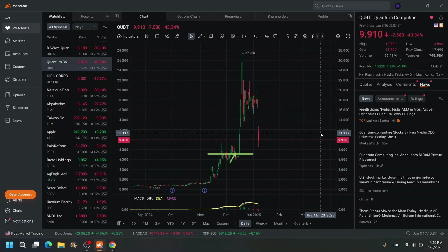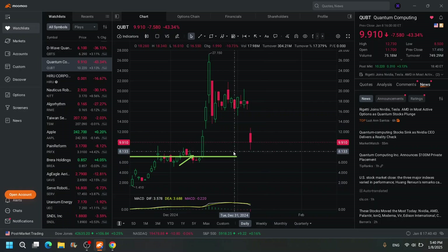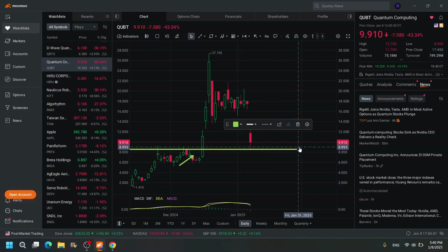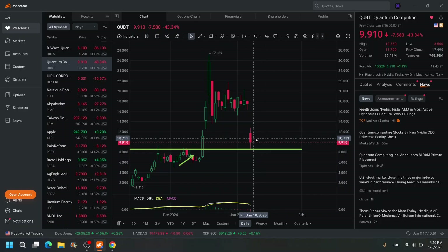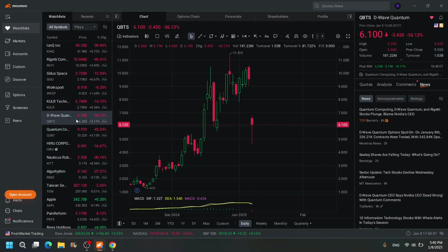QBTS — I think this might start to form a bottom here. That's your support, and that's where buyers stepped in. I would look to see if it holds above $8.60, but I'm not buying QBTS.